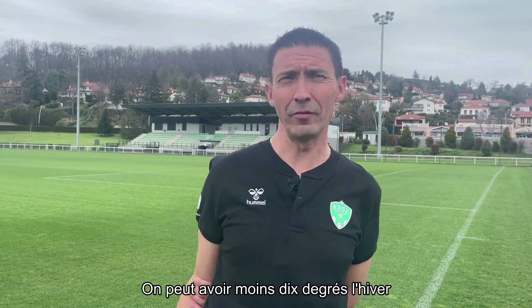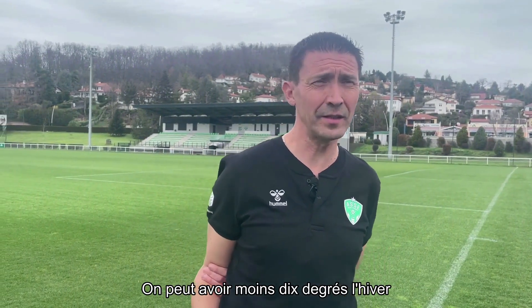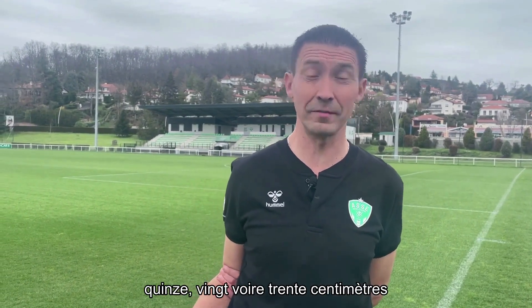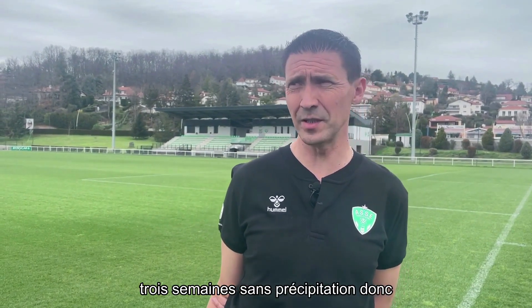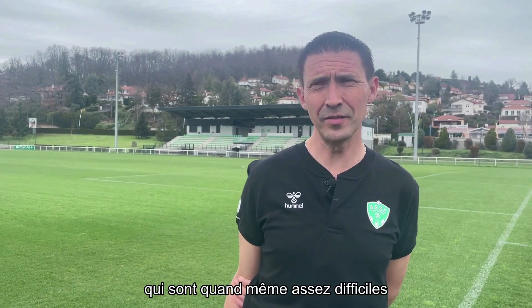Dans notre région, on est sur des amplitudes en termes de température qui sont assez grandes. On peut avoir moins de 10 degrés l'hiver avec des cumuls de neige de 10, 15, 20, voire 30 cm. Et un été avec des températures à plus de 35, 40 degrés, avec des périodes de sécheresse de 2-3 semaines, comme on a pu subir la saison dernière — des périodes de 15 jours, 3 semaines sans précipitation. Donc, ils sont quand même assez difficiles à gérer sur des terrains de haut niveau.